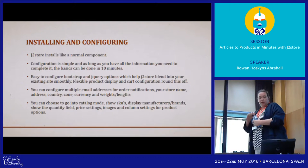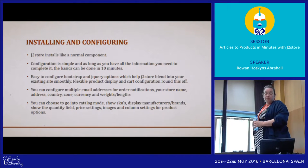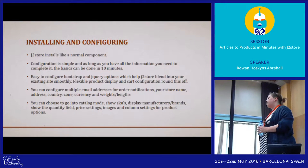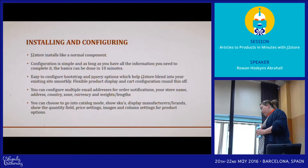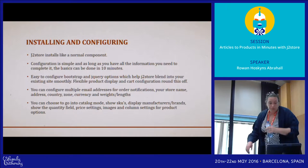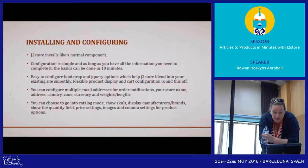J2Store installs like a normal component. Its configuration can take 10 minutes if you've got all the information you need. It's very flexible on Bootstrap and jQuery — it'll support both Bootstrap 2 and 3, and it's been designed to blend into the existing template as easily as possible. I'm going to walk through all the settings fields to give you an idea of how easy it is to set up.